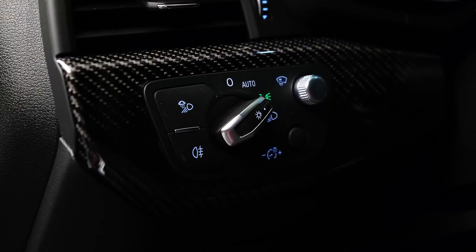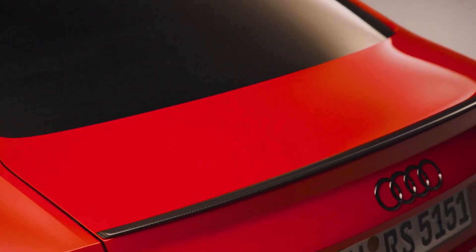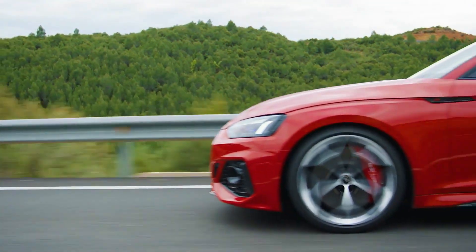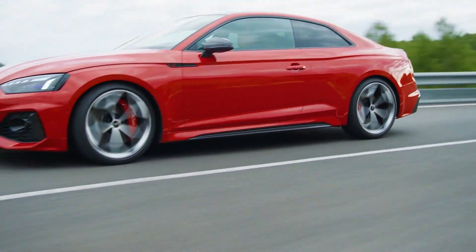Of course, Apple CarPlay and Android Auto are standard, as is the Bang & Olufsen audio system with 19 speakers and 755 watts. The Audi RS5 2023 model year in the US will be available for a minimum of $76,996, and the optional competition package will cost an additional $16,100.